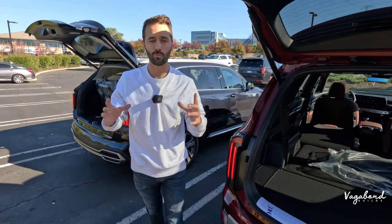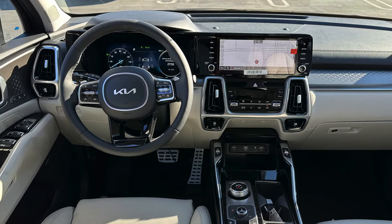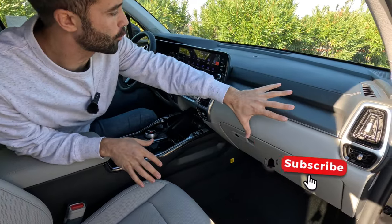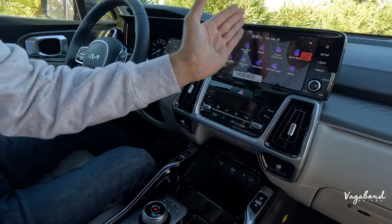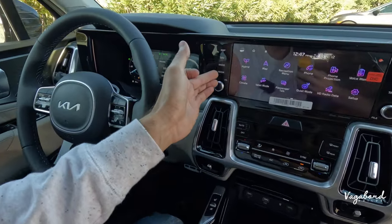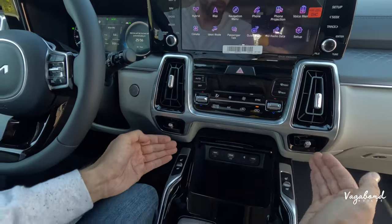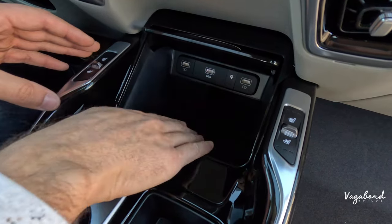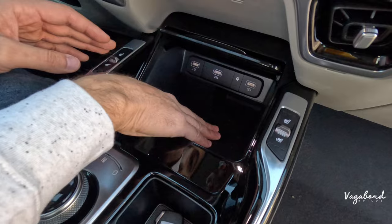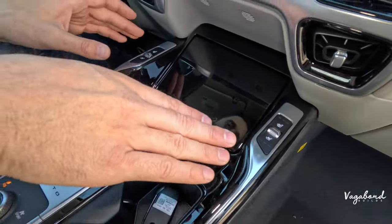Now let's get into the interiors. Sitting in the Kia Sorento, starting from the right side of the dash with the vents, over to the center infotainment screen — this screen is smaller than the Telluride's. The SX Prestige has touch-sensitive buttons on both sides of the screen. The temperature control unit is different from the Telluride's. You get USB-A plug-ins with a wireless charging pad. The Telluride comes with USB-C, but the Sorento does not have USB-C.